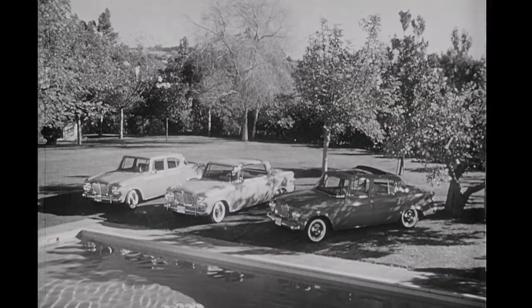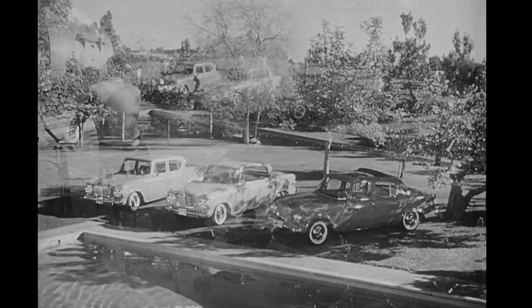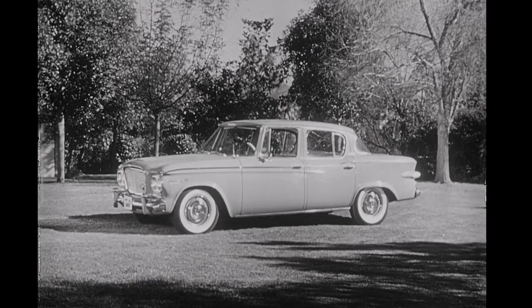There's only one way to photograph beautiful models — the Lark Cruiser, the Lark Hardtop, and the Lark Sky Top. Put them in a glamorous setting, make sure the lights are right, then find the angle — that's the one.